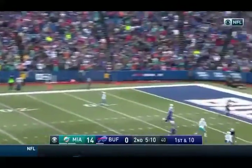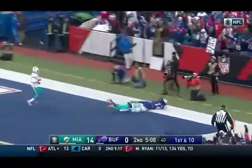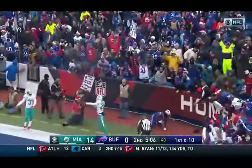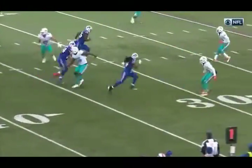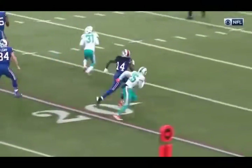Taylor has time, going for it all, to the end zone and it is caught — Sammy Watkins, touchdown. No matter how healthy he is, he's a difference maker in the passing game.